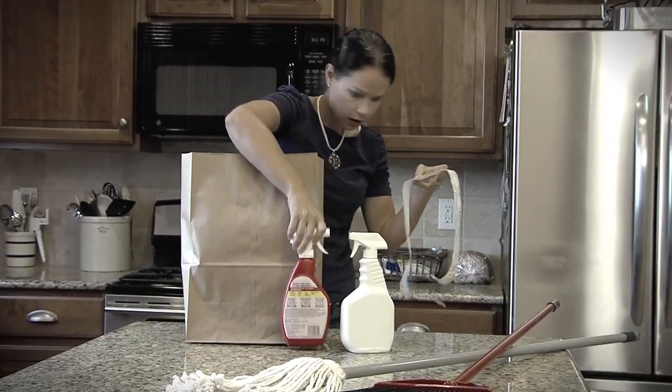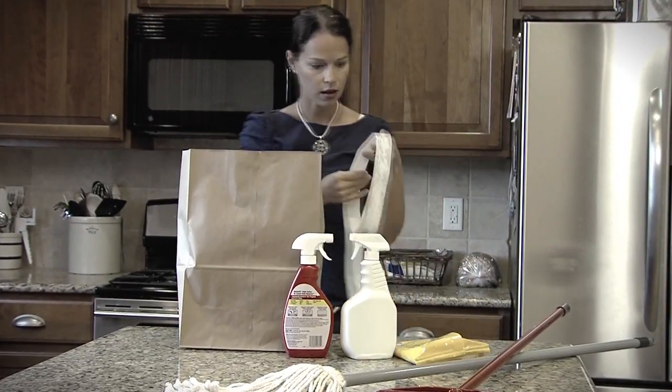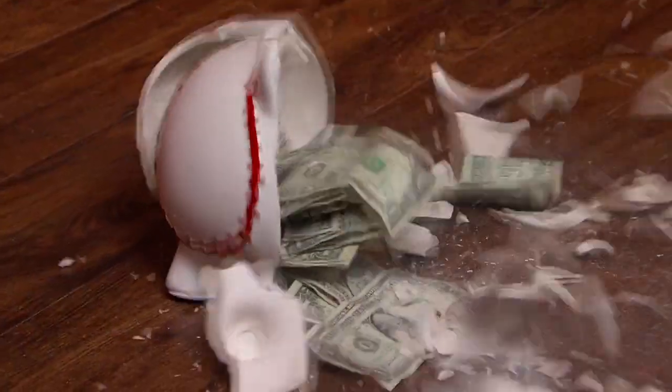Are you shocked by how expensive mops, brooms, cleaners, and replacement pads are today? Is keeping your house clean starting to break the bank?